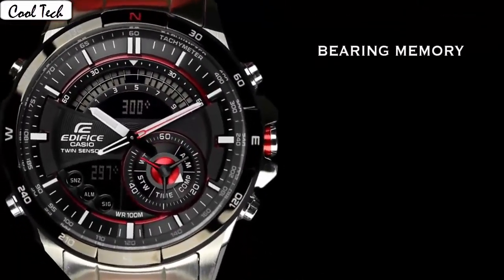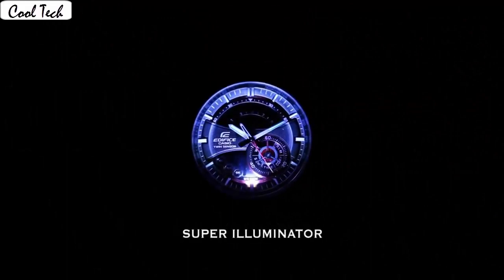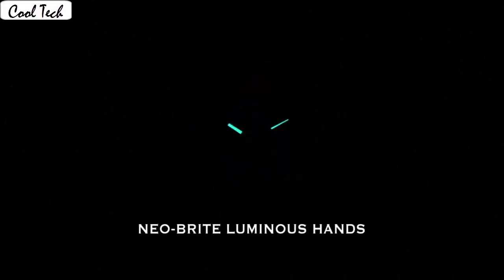Dial color black. Bezel material standard steel, bezel function stationary. Calendar day. Special feature alarm. Compass world time. Movement Japanese quartz. Water resistant depth 300 feet.